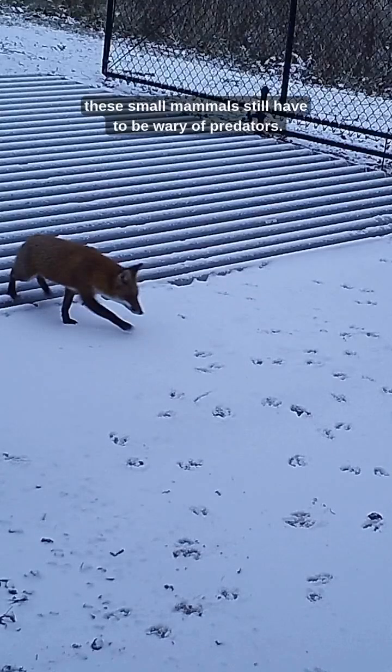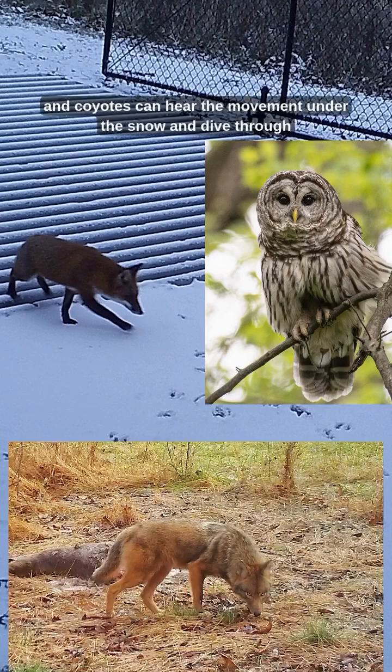Despite not being seen, these small mammals still have to be wary of predators. Foxes, owls, and coyotes can hear the movement under the snow and dive through to catch their food.